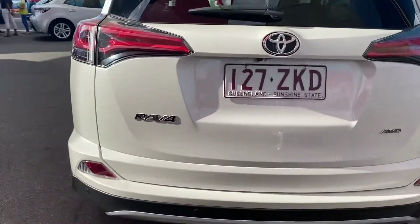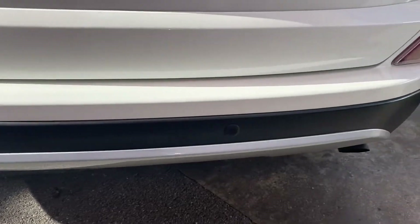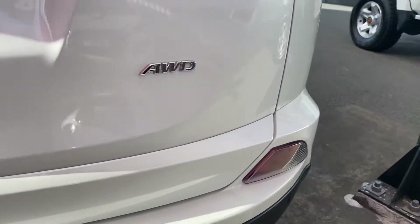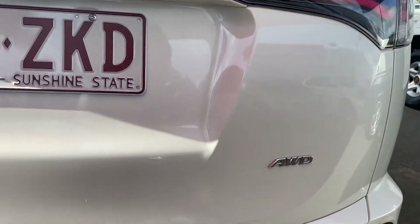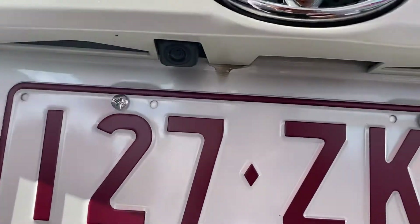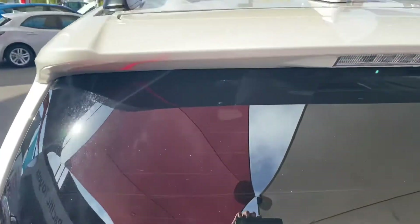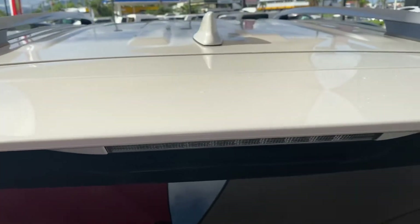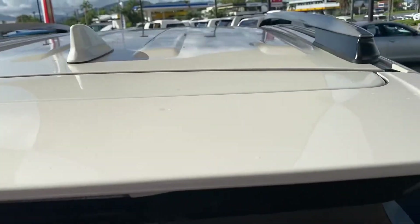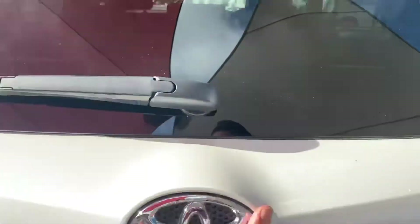Working our way to the rear — same thing with the sensors in the rear. You get the reverse camera just tucked up in there, and you've got a spoiler with a shark fin antenna there as well.